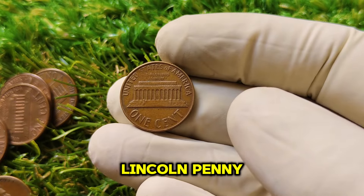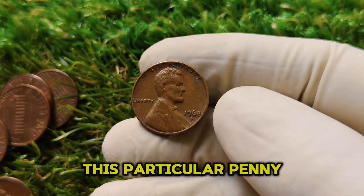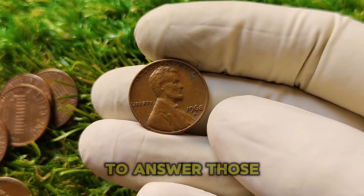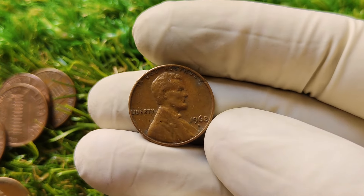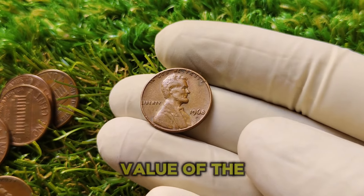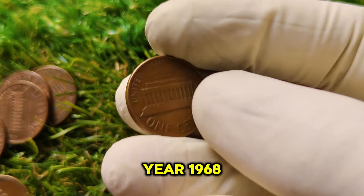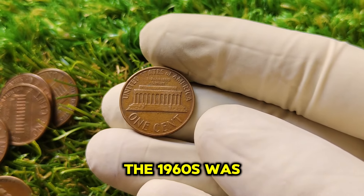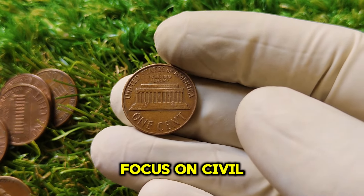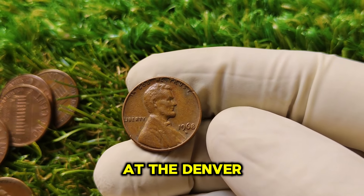The 1968 D Lincoln penny is a coin that most of us have come across in circulation. But what makes this particular penny so valuable? Why is it worth $1 million today? To answer those questions, we have to explore its history, rarity, and the current coin-collecting market. The 1960s was an era of social change and significant political events, but while history books focus on civil rights movements and moon landings, an important piece of coin history was being struck at the Denver Mint.